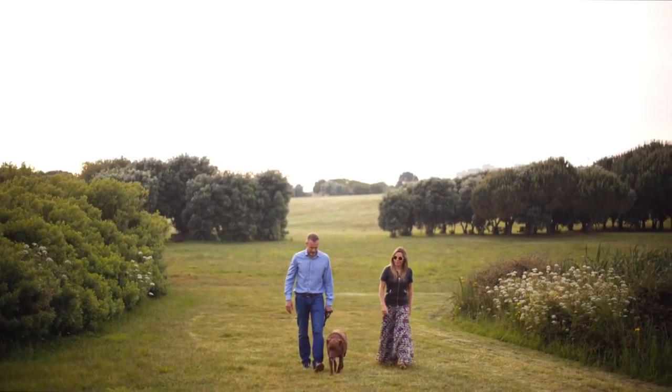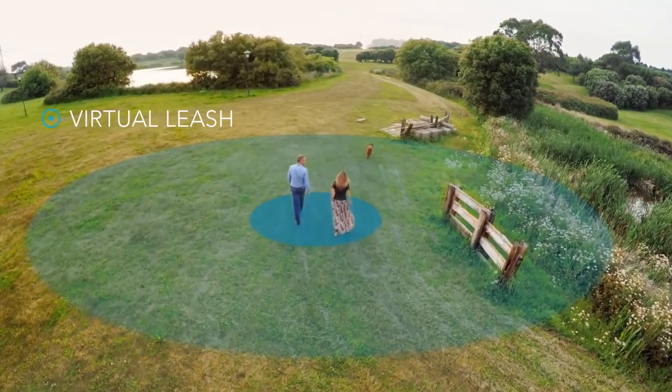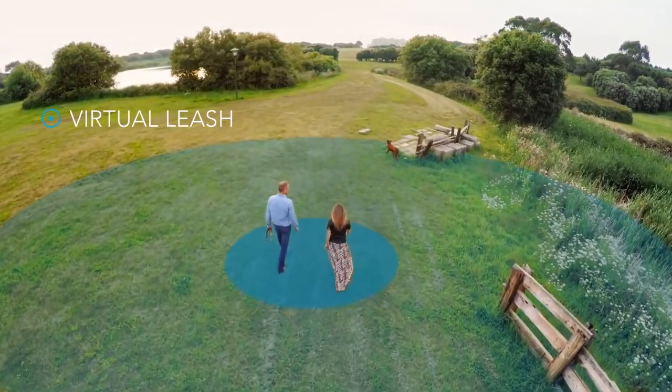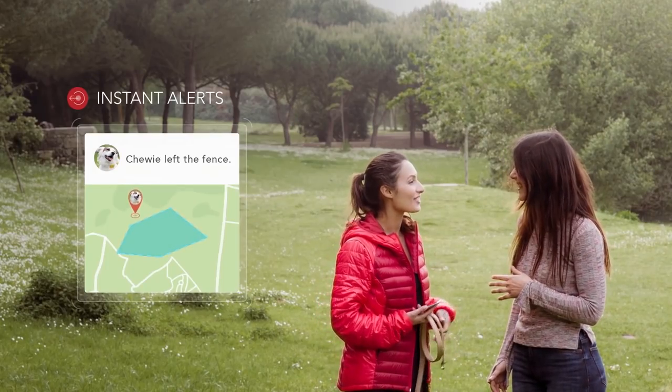A fall detector, an activity tracker, and the possibility of creating routes and borders. The user can receive information about the location of their pet and notifications in case the animal leaves the allowed premises. The price of the device is $50.